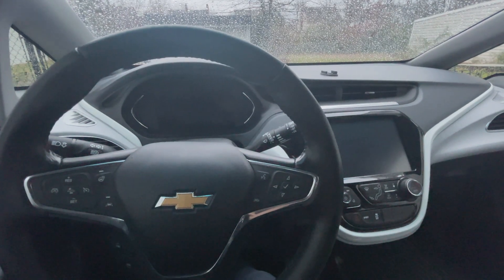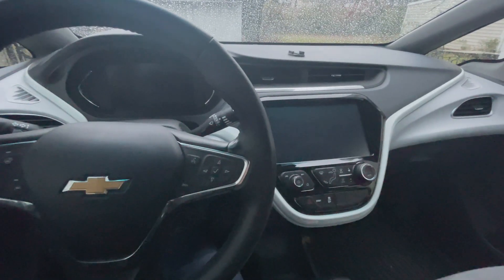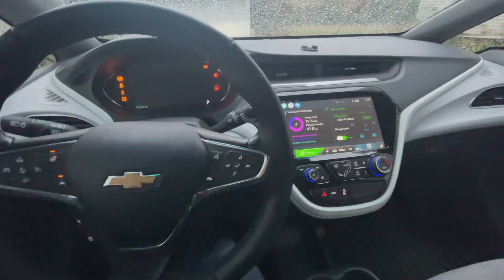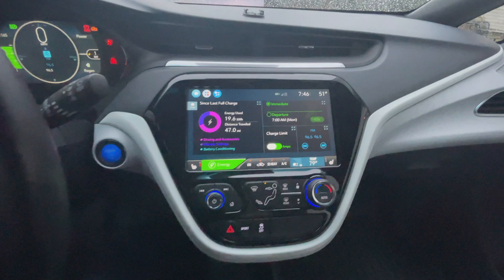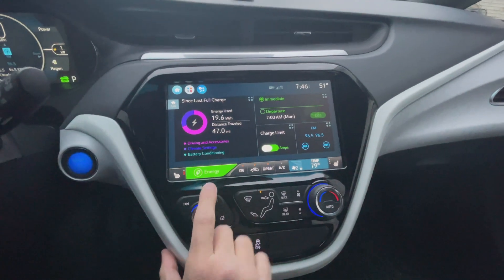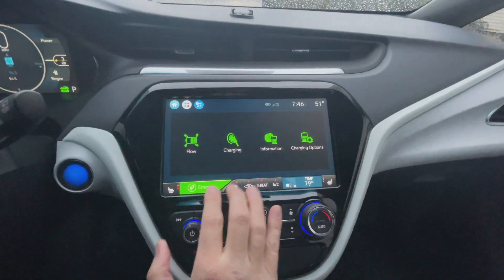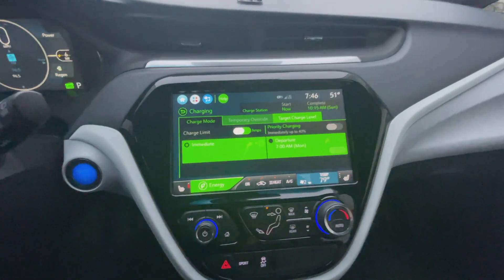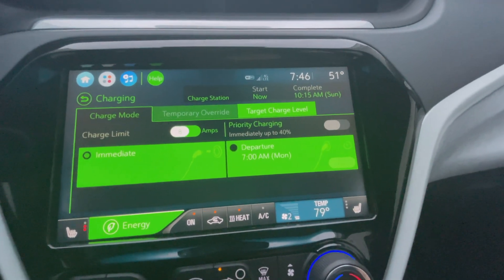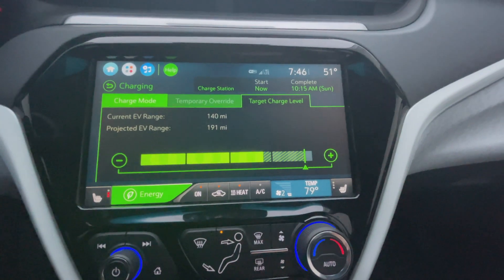Now that we're out of the rain, I'll demonstrate exactly what you do in a step-by-step process. Turn on the vehicle, let it start up, then go to your main touchscreen. Where it says 'Energy' — this button right here — select that, and it's going to pull up four options. From there, hit 'Charging.' Now keep in mind this is just for the 2019 Bolt — you'll see where it says 'Target Charge Level.' Click on that and it pulls up this chart.